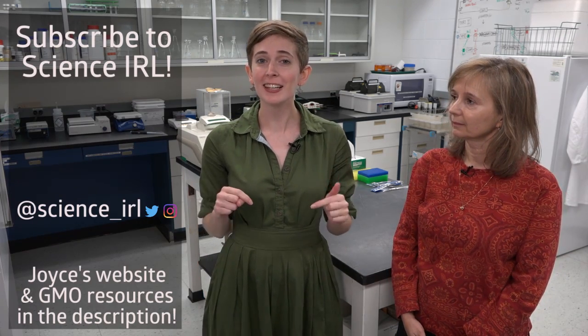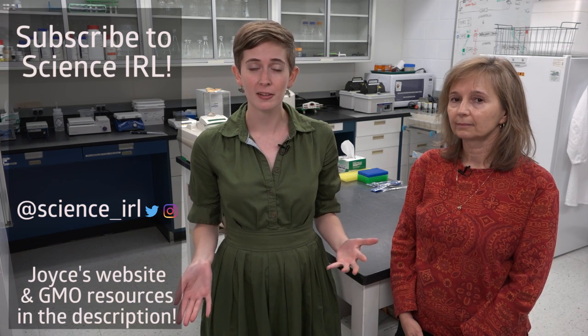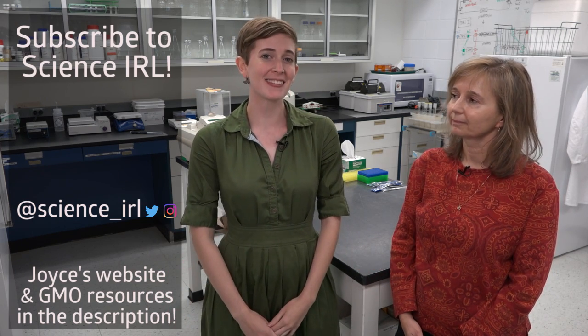How does this tomato fit into your broader research program? We hope that what we learn in tomato can be applied to other crops to increase yield and make more food to feed people. Joyce, this was really eye-opening. It's so important for people to know how GMOs are made, how the technology is used, and where their food comes from. Thank you so much for explaining all this to us. If you want to know more about Joyce's research, click the link to her lab website in the description. Subscribe to Science in Real Life, and check out all those resources in the description if you want to know more about GMOs. We'll see you next time.